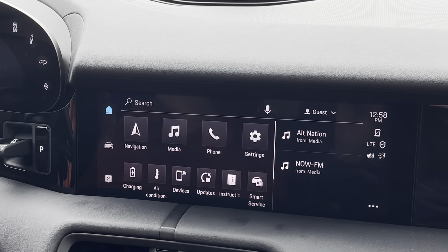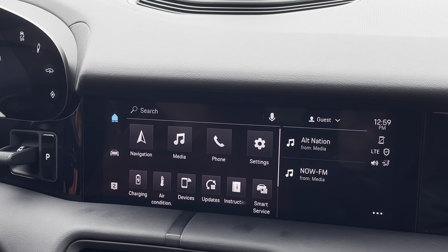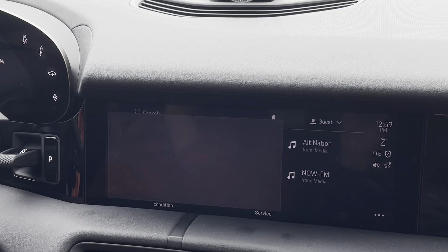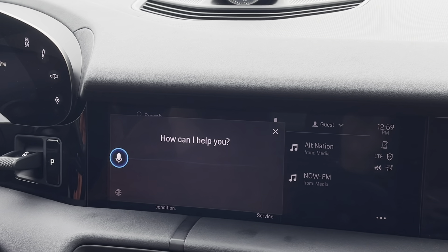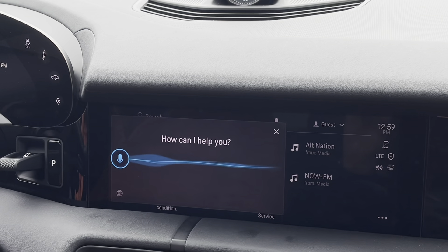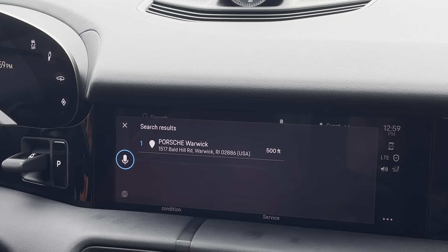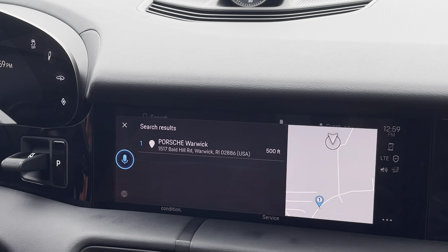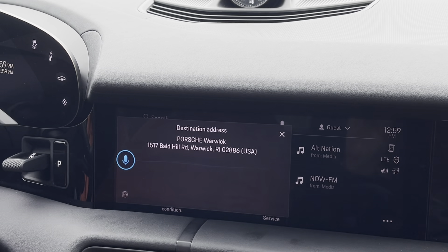For the last example, let's try to input a destination. Let's go to our beautiful new Porsche of Warwick location. Hey Porsche. How can I help you? Navigate to Porsche of Warwick. Porsche Warwick in Warwick — would you like to start route guidance? Yes. Starting your route guidance.